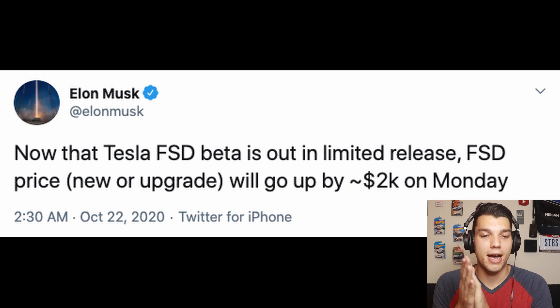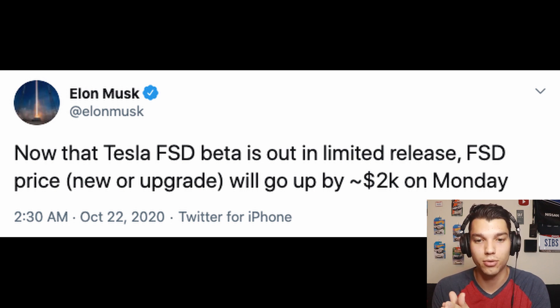The biggest news is that full self-driving is getting another price increase. We saw a previous increase when Tesla added features like Smart Summon, but they're now increasing the price by $2,000 on Monday. I think this is a pretty big jump in terms of features, so I think it's a justified price increase from Tesla. Starting Monday, full self-driving will be a $10,000 add-on. I ended up getting enhanced autopilot a while back and I'm glad I have it, but I'd like to save up to get full self-driving eventually.